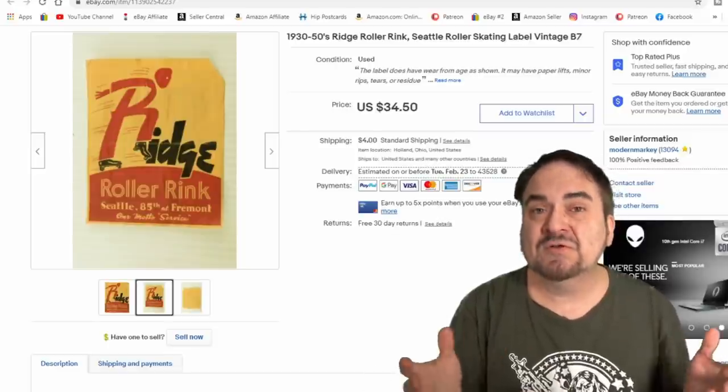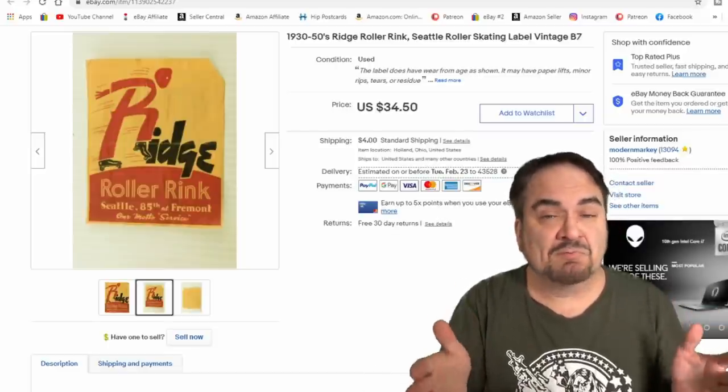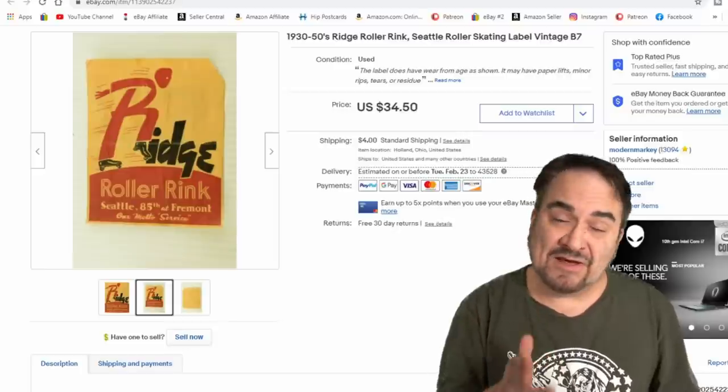It's the same profit margin I get on better items — I'm just getting a little less for it, but I have nothing into it. It takes moments to photo or scan, moments to list, moments to ship. Storage is easy — I can store hundreds of these in a small bin. Anyway, that's what I got for you today. Hopefully that gave you some ideas. If you enjoyed this video, please hit that like button, hit the bell icon to be notified of new content, and subscribe and tell all your friends.